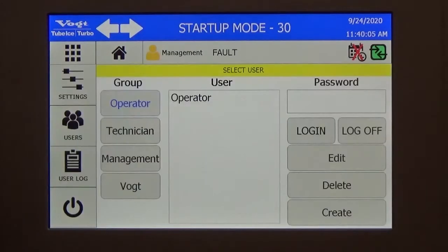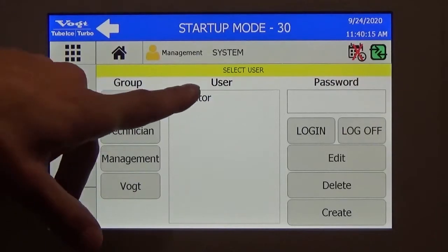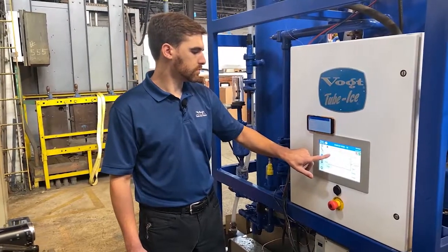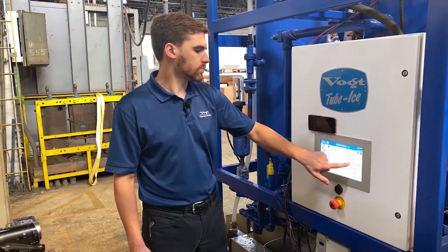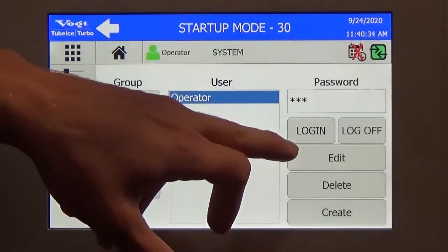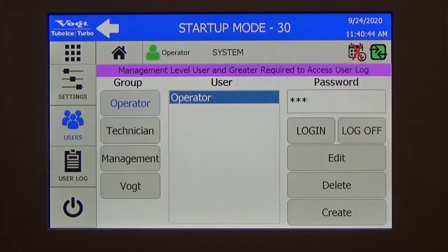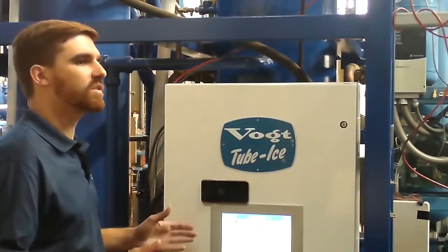On top of that, we have four different levels of security. Each level has its own password and only has access to certain capabilities. For example, if I connect as an operator, which is the lowest level, some capabilities are going to be locked out. If I want to access the user log, it will tell me I need to be logged in at the management level. Therefore the machine is very secure — only some people have access to only some capabilities, so we can keep everything secure and clean.